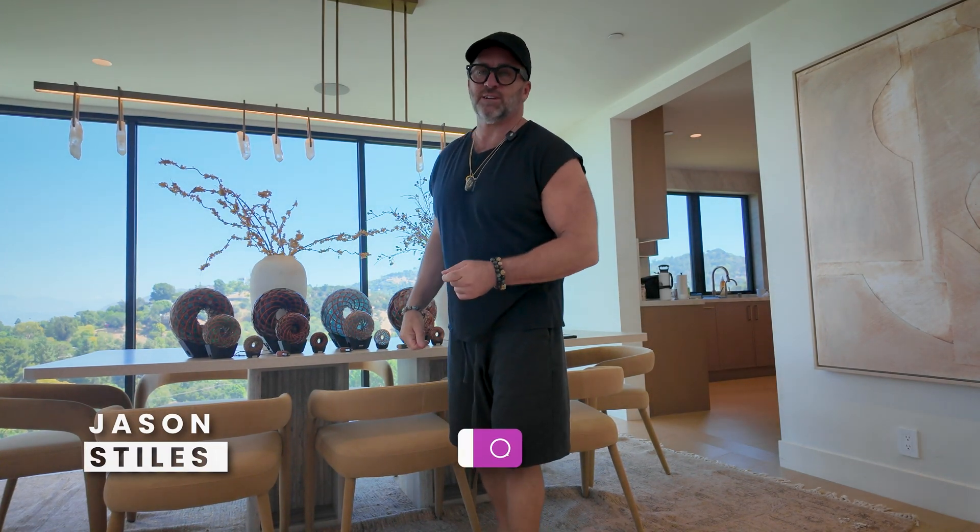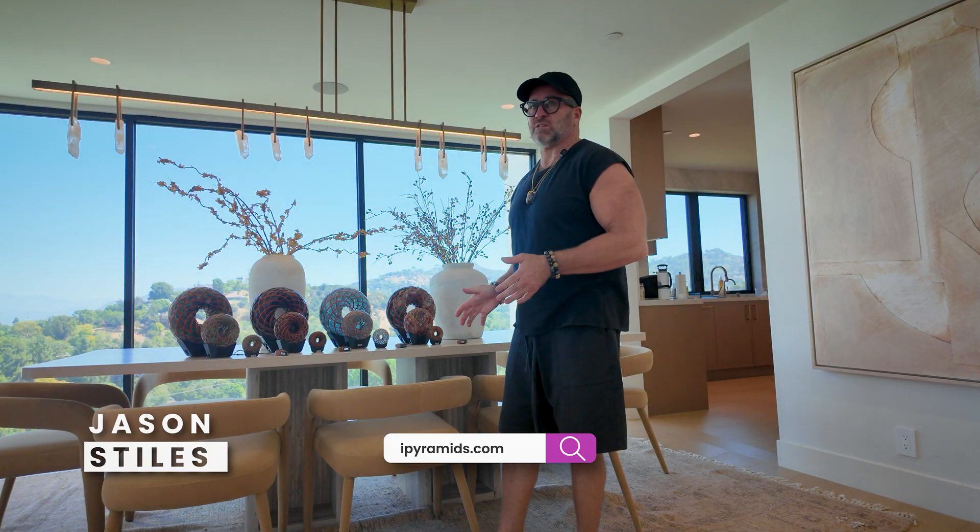What's up, everybody? Jason Stiles here, the founder of iPyramids. Today, I'm going to talk to you about the iTaurus lineup.